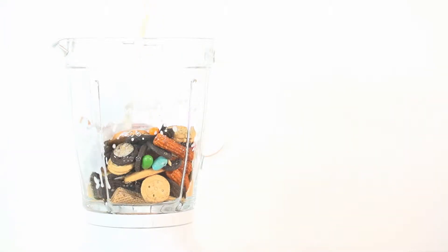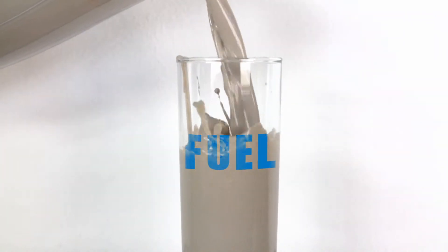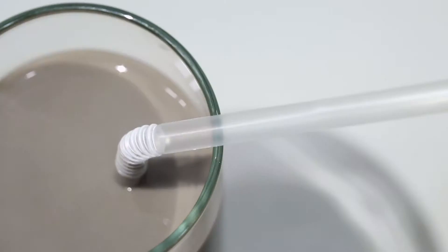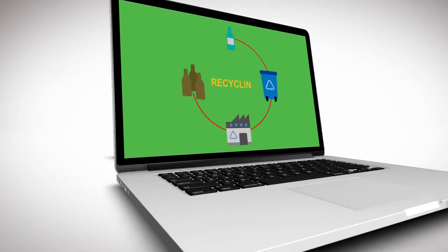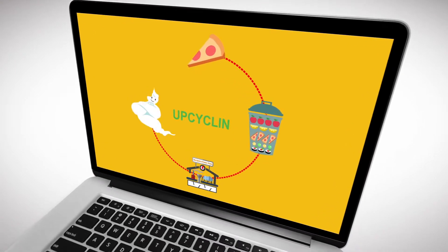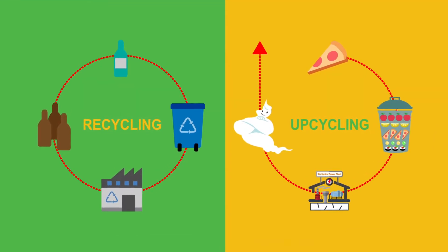But what about leftover milk and snacks? These can also be recycled and recreated at a much higher value. That is why we call it upcycling. Upcycling creates a totally different value and recreates totally new products, which goes beyond the traditional concept of recycling.